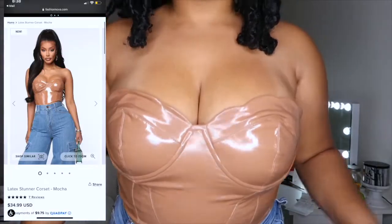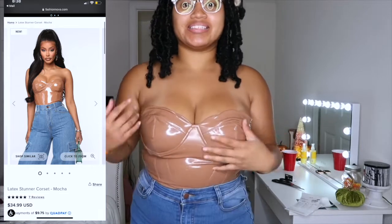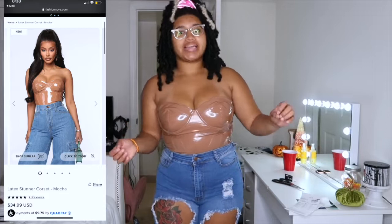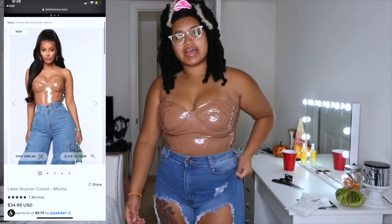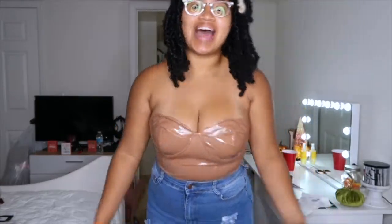Next item is this latex nude color crop shirt. When I first saw it I had to get it because I love latex — shirts, pants, dresses, bodysuits — it just compliments you so well. It looks cute dressed up or down. You can even put a jacket over it, which I'm about to do now for the last item.